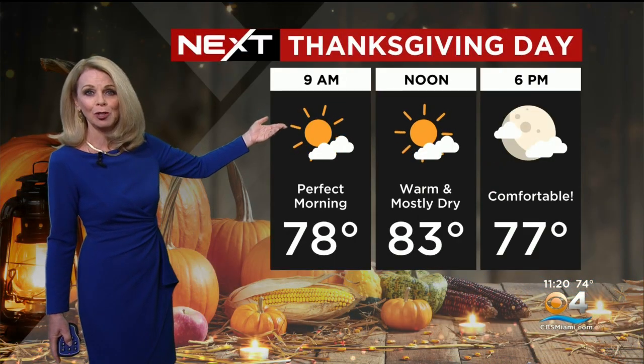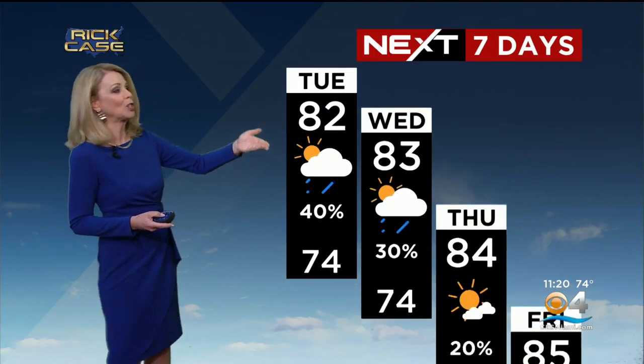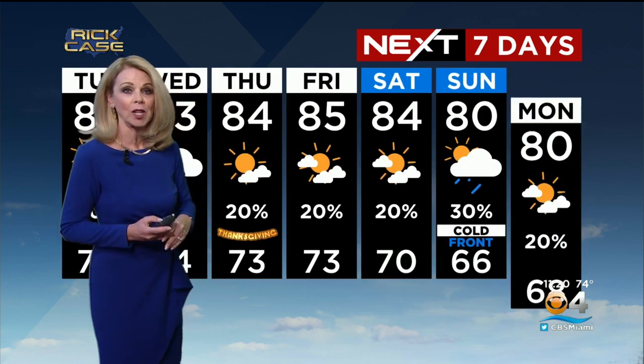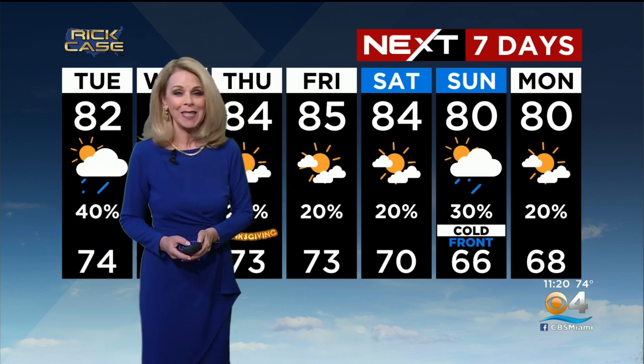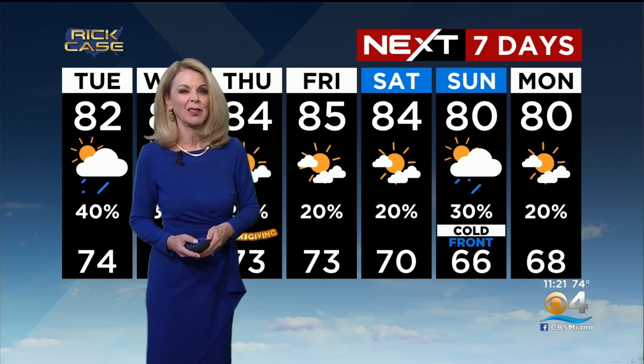Thanksgiving still looking good though — we should have dry conditions, temperatures in the low to mid 80s. Here's the next seven days: lower 80s Tuesday and Wednesday with a chance for a shower, mainly dry Thursday and Friday. Then this weekend, here comes the cold front, but it doesn't really drop the temperatures much. Overnight lows in the 60s, chance for showers on Sunday, but this is not going to have a lot of an effect.